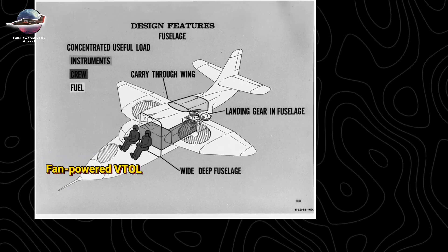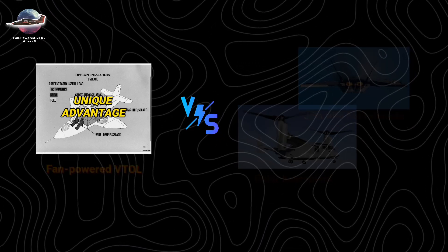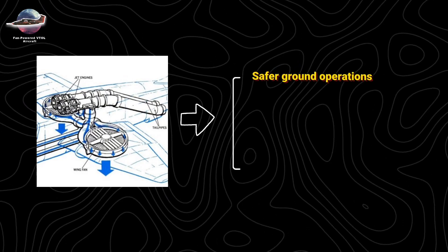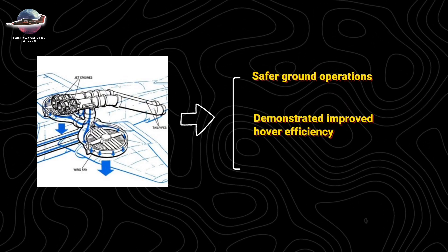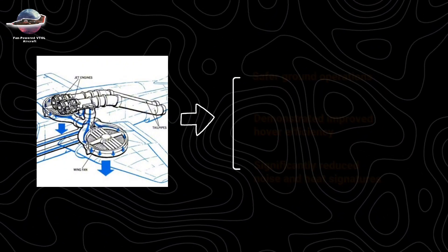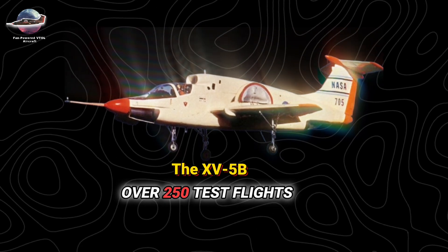Fan-powered VTOL offered unique advantages over exposed rotor helicopters or jets with hot exhausts. The XV-5A's 62.5-inch lift fans enabled safer ground operations and demonstrated improved hover efficiency with significantly reduced noise and heat signatures. The XV-5B iteration refined the concept with over 250 test flights.